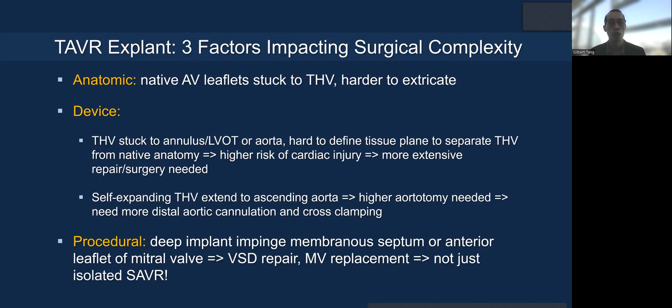With TAVR explant, there are three factors that impact on surgical complexity. There are native leaflets stuck to the valve that are harder to extricate. The device itself may be stuck to the annulus, LVOT, or even the aorta, making it harder to define the tissue plane. As a result, you can have a high risk of cardiac injury and more extensive surgery needed, especially when the TAVR valve has been in place for a longer time. The self-expanding valve has no extended ascending aorta portion, so you need to cannulate the aorta more distally or cross-clamp, making the procedure potentially more complex. When you implant the valve deep, you can impinge on the membranous septum, and when you explant it, you can cause a VSD or injure the mitral valve, requiring mitral replacement. So it's no longer an isolated aortic valve replacement.